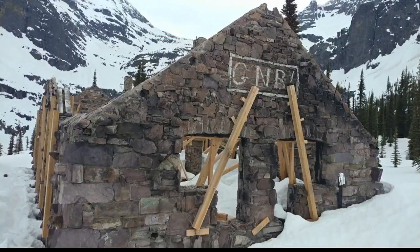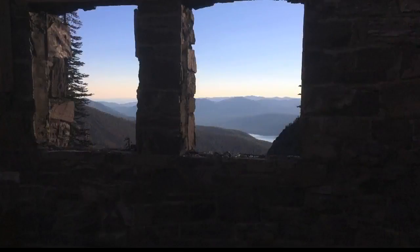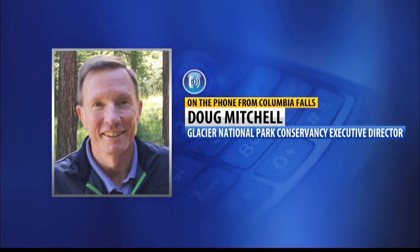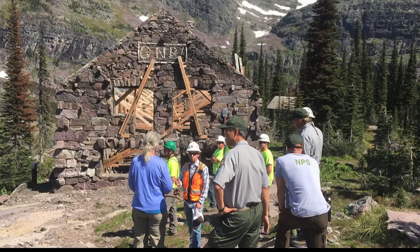Glacier National Park Conservancy Executive Director Doug Mitchell was so excited he camped Sunday night just so he could see the start of the project. It was an incredibly special moment to be able to be on site at Sperry on a beautiful morning on Monday when the workers showed up to transform this historic, iconic part of the very cultural heritage of our beloved park.